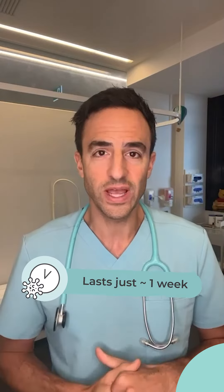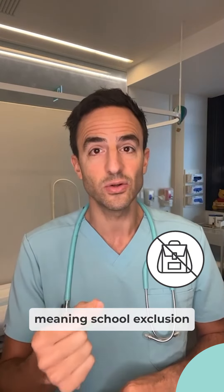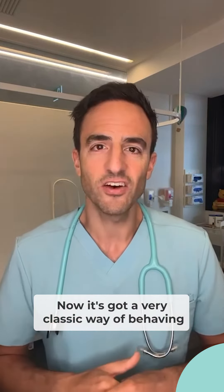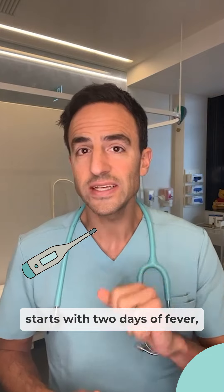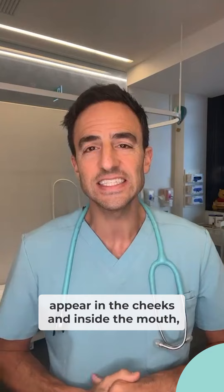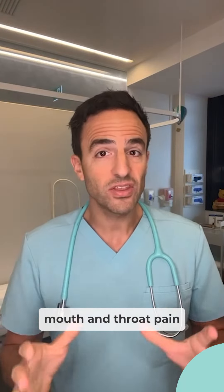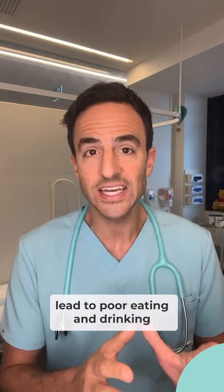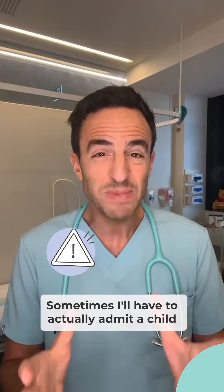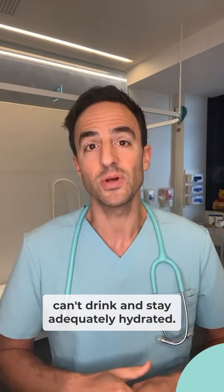All up, it lasts just over a week and is highly infectious, meaning school exclusion until all the blisters have dried up completely. It starts with two days of fever, low appetite and sore throat, because blisters appear in the cheeks and inside the mouth which form ulcers and these hurt. Mouth and throat pain lead to poor eating and drinking, so dehydration is a major problem. Sometimes a child may need to be admitted to hospital just because they can't drink and stay adequately hydrated.